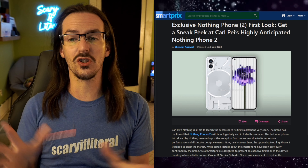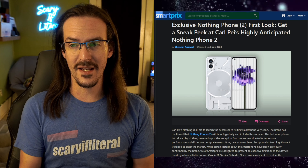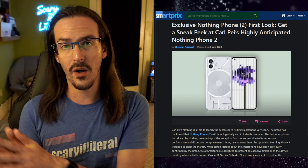So let's take a look at that article now. Exclusive: Nothing Phone 2 First Look — get a sneak peek at Carl Pei's highly anticipated Nothing Phone 2. Carl Pei, one of the original founders, if I'm not mistaken, of the phone brand OnePlus.